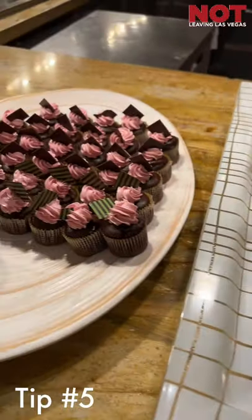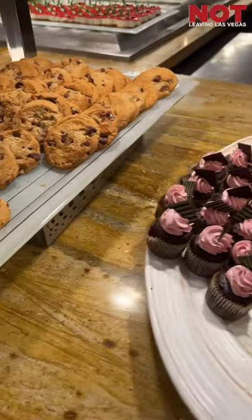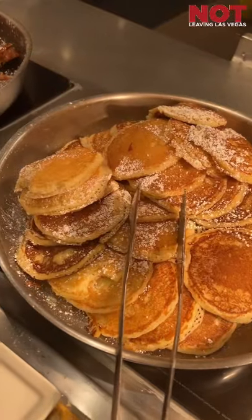I hope this video has helped you out. Make sure you get your fill in Vegas. Like, share, subscribe, and follow us here on social media.